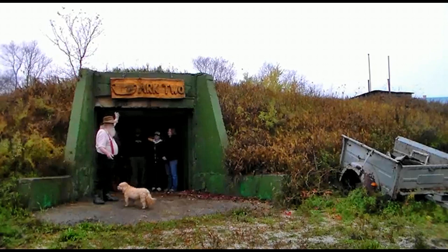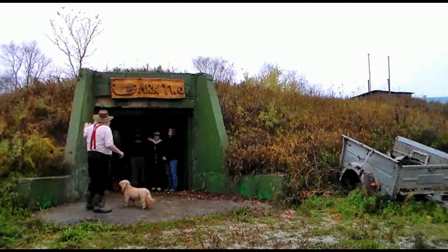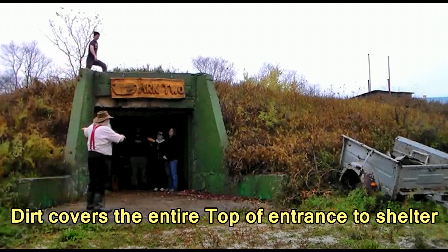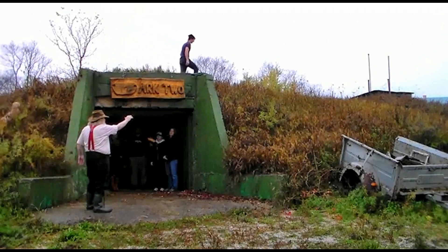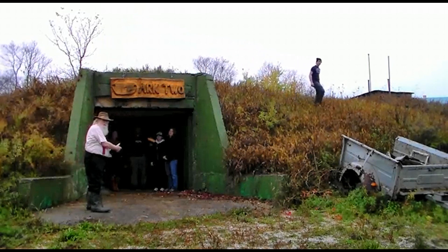The important thing is there's dirt above the top of the entrance here, and this dirt covers the whole of the entrance — the part that goes down into the shelter and the part out there on that side of the entrance. So the entrance is completely surrounded by dirt.